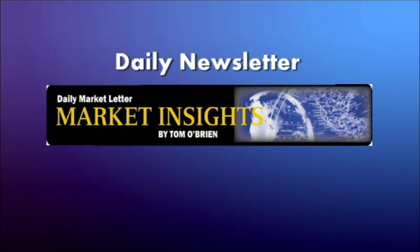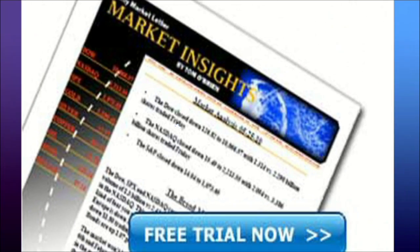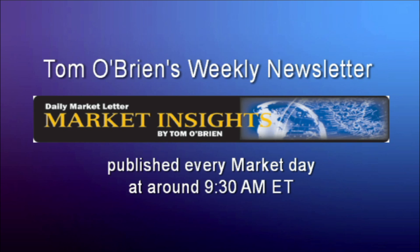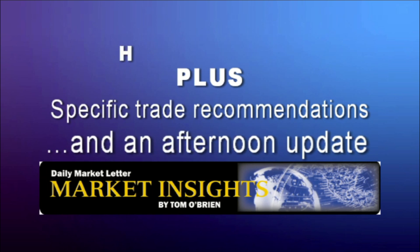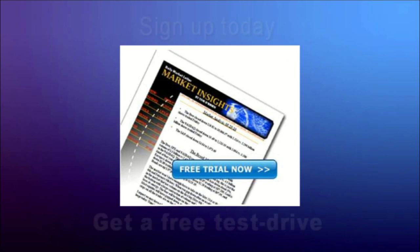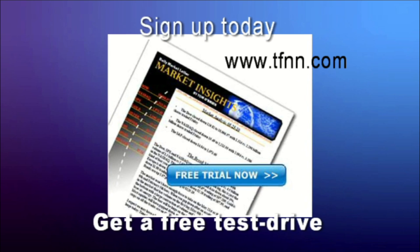Tom O'Brien's daily market letter, Market Insights, is available for a two-week free trial. It comes out every market day at around 9:30 a.m. and provides daily commentary on the broad market including the Dow, NASDAQ, and S&P, plus specific trade recommendations and an afternoon update. He gives entry price, price target, and stop price for each stock and option trade. Visit TFNN.com for your two-week free trial.